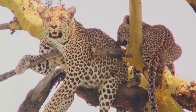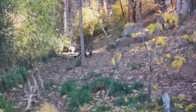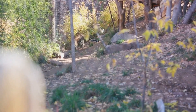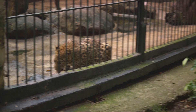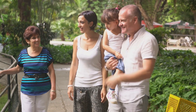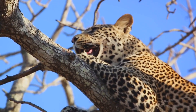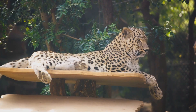Contrary to the pride-oriented lions, leopards are largely solitary animals. They prefer their own company and fiercely guard their territories from other leopards. Exceptions to this solitary lifestyle occur mostly during mating or when a mother is raising her cubs. Interactions between leopards, though rare, are fascinating to observe — often involving territorial disputes, mating rituals, or a mother nurturing and teaching her young ones. The solitary nature of leopards is a key aspect of their survival strategy.